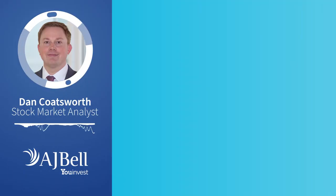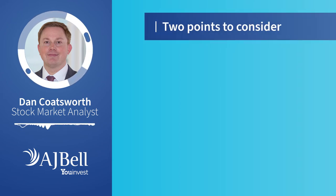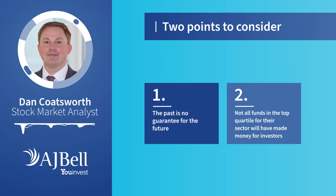Before I explore the results, it's worth making two important points. First, what's done well in the past isn't guaranteed to do well in the future. Second, a fund can appear in the top quartile of its sector but that doesn't actually mean it made money for investors — the whole sector could have suffered negative returns, but there would still be some that didn't perform as poorly as others, so technically they would be top quartile. It always pays to look closely at the numbers when doing your research.